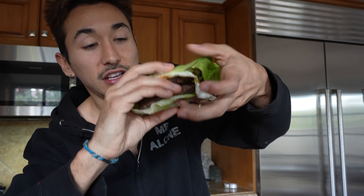A double cheeseburger with an over easy egg and three pieces of bacon. Let's bite into this bad boy — this is going to be a juicer for sure. Lettuce wrapped.